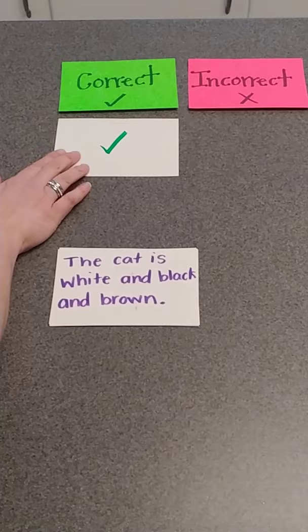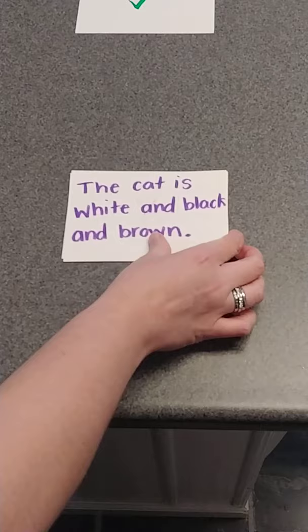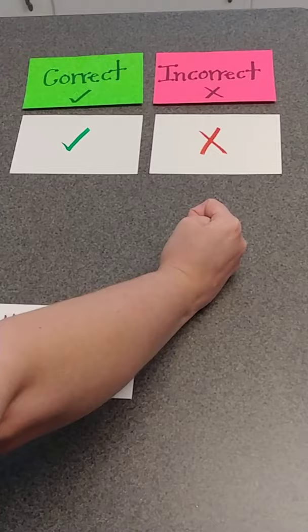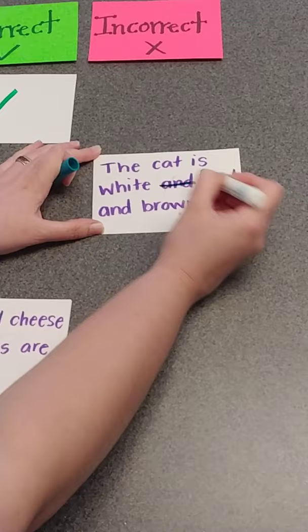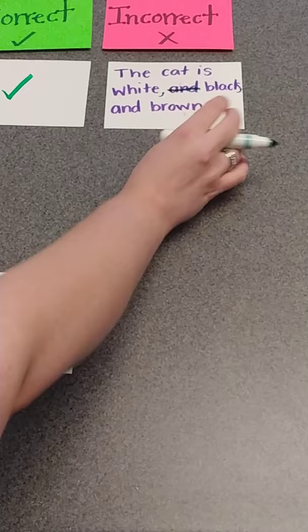'The cat is white and black and brown.' I think that one is incorrect — do you know why? I hope you're thinking it's because there's too many ands. And yes, that is incorrect. In order to fix it, we don't need that extra 'and.' We need a comma here and a comma here because we're listing our colors: 'The cat is white, black, and brown.'